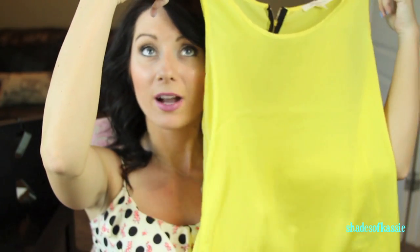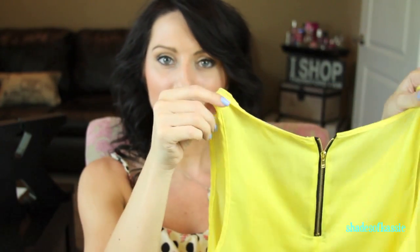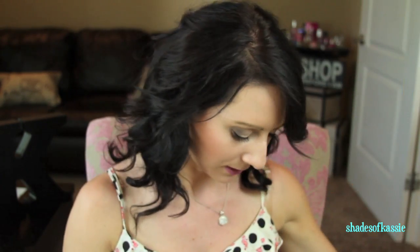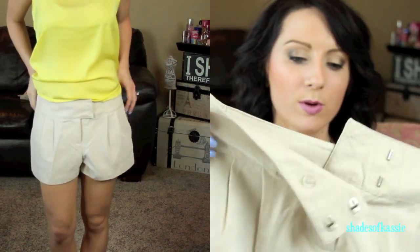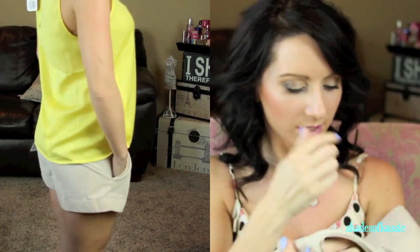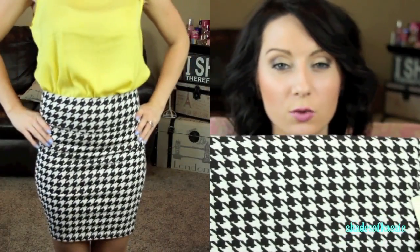Then I got this yellow shirt for $9.50 — bright yellow, really cute tucked into a black skirt, with zipper detailing in the back. I love it. Then I got these trousers — kind of a beige-tan color, really comfortable and cute — $13.80.